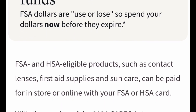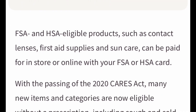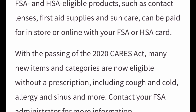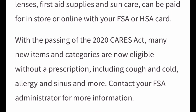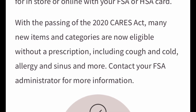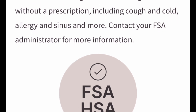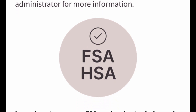I personally don't have a flexible spending account — I have a health savings account — but there are certain items that I like to get at Walgreens. Walgreens has a whole lot of products that are FSA and HSA eligible: contact lenses, first aid supplies, sun care, and all of them can be paid in store or online with your FSA or HSA card.